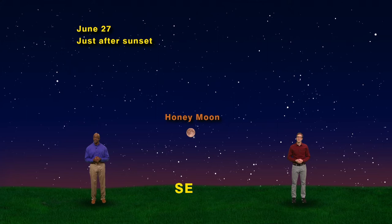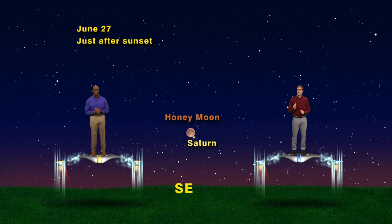Next to the moon, you'll see a relatively bright light that isn't twinkling. That is Dean's favorite planet, Saturn. Even though the full moon is right next to Saturn, it's particularly easy to see because Saturn is also at opposition this year on June 27th. Let's head into space and explain a little bit about what opposition means.